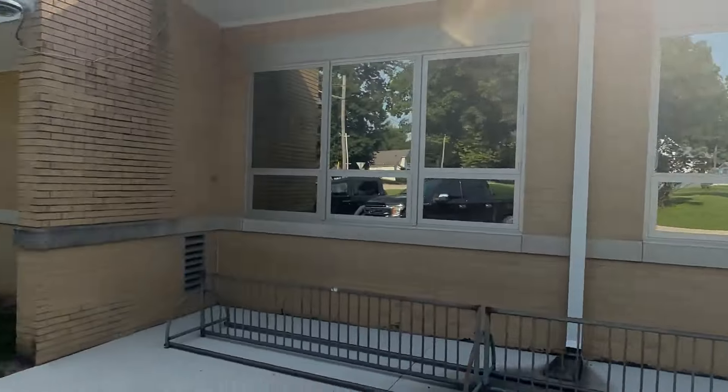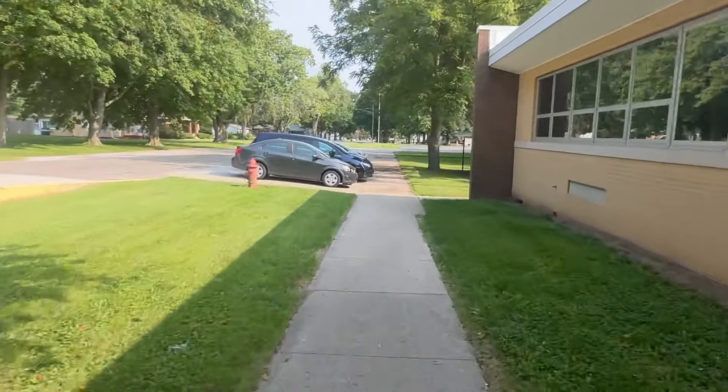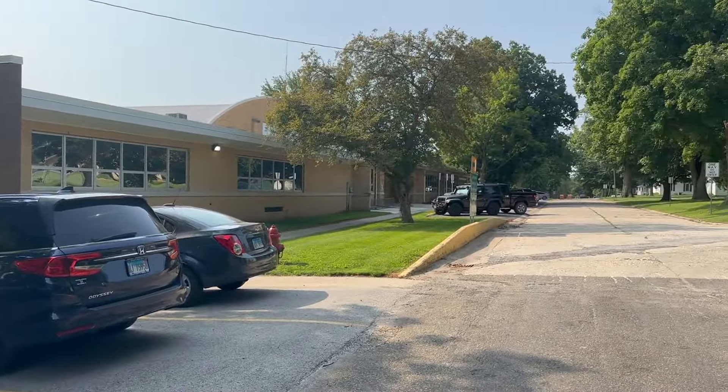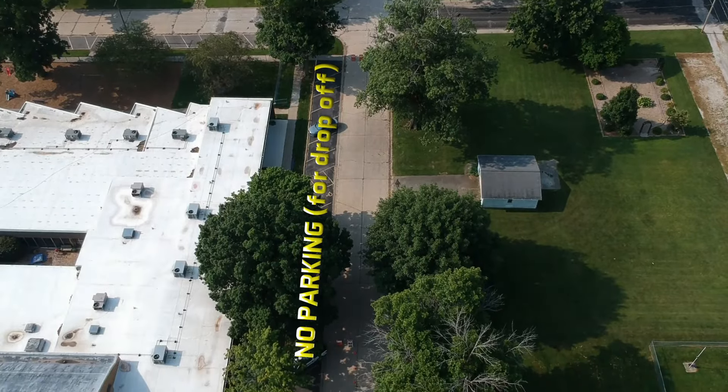If your child needs help getting out of the car, please park in the spots north of the building outside of the drop-off zone. They can then walk up the sidewalk to the building. This is also for parents who may need to come into the building in the mornings. Do not park directly in front of the building.